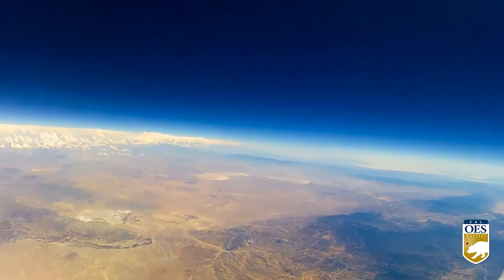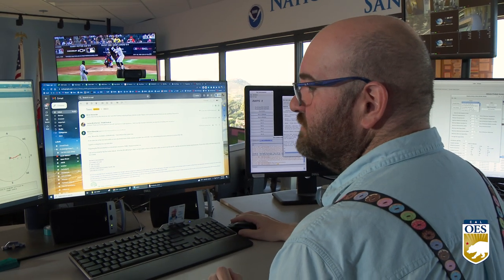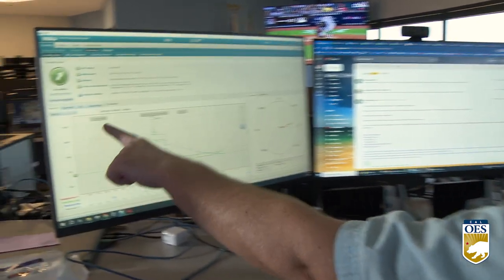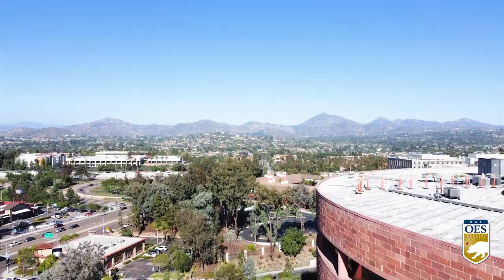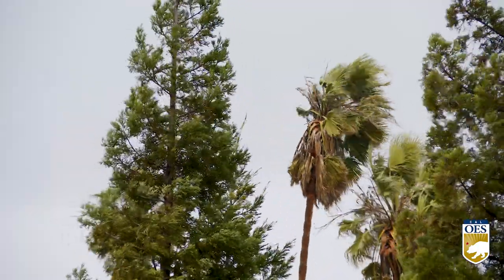That information is transmitted in real time to a central weather station where analysts log the data. The information that we get from the weather balloon and what feeds our weather models is ultimately how we're able to do the magic of — I know it's calm now, but we're going to have 50-mile-per-hour winds this afternoon. I know it's cool now, but the temperature is going to be up around 100.